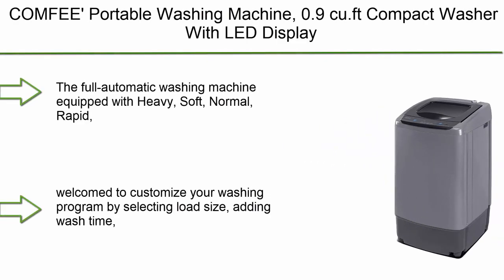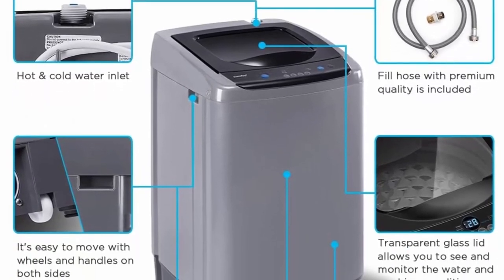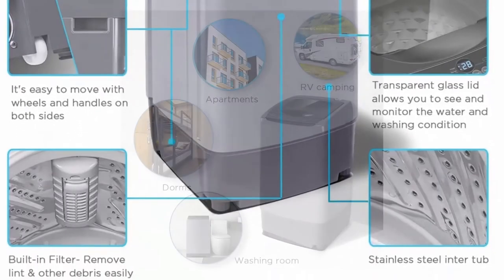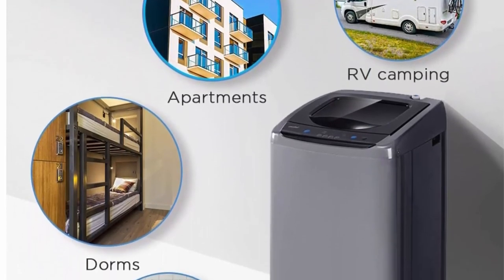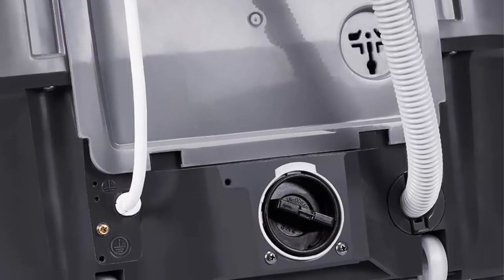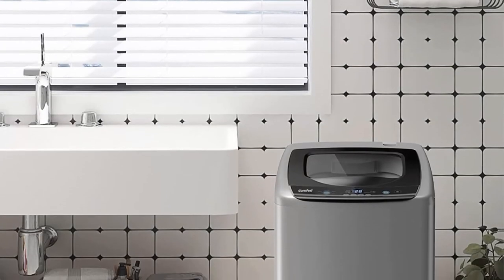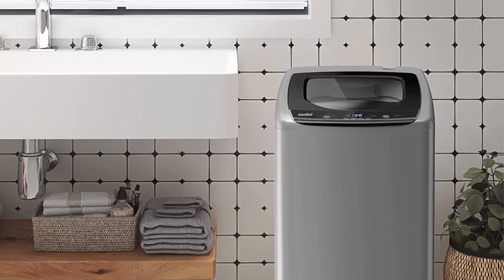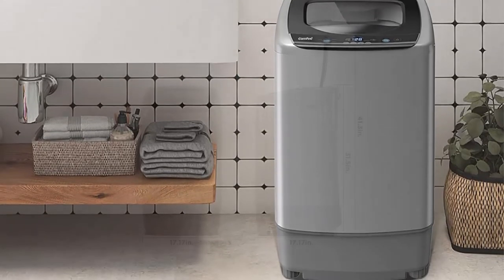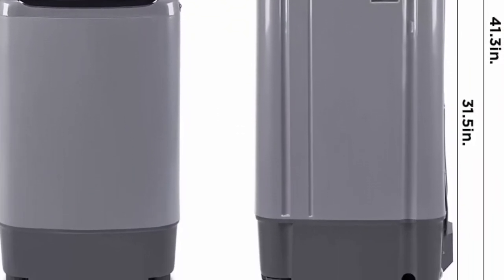Top 1: Comfy Portable Washing Machine, 0.9 Cu. Ft., compact washer with LED display, 5 wash cycles, 2 built-in rollers, space-saving full automatic washer — ideal for RV, dorm, apartment — magnetic gray. Equipped with heavy, soft, normal, rapid, and soak programs plus 3 water levels. Customize your washing program by selecting load size, wash time, rinse time, and spin time. This top-load compact washing machine measures 18.1 inches in width, 17.7 inches in depth, and 31.5 inches in height.